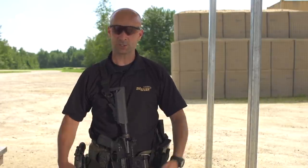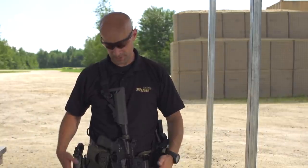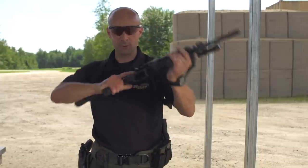So that'd be another example of when I'd possibly transition. Let's break this down on how to do it, and then I'm going to set you up for a live fire drill. Right now I've got a clear and safe pistol and a clear and safe rifle. I'm just going to demonstrate the procedure on camera.